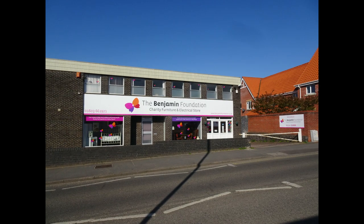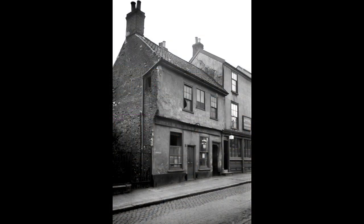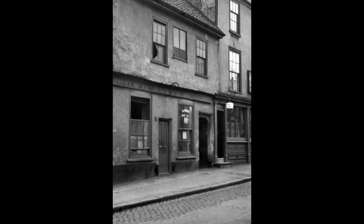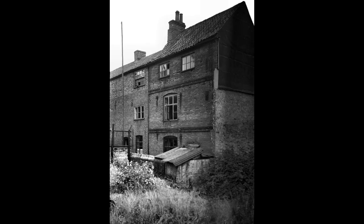Opposite, on the present-day site of the Benjamin Foundation, was 103 Oak Street seen here in 1937. Down that passage was the delightfully named Ragged School Yard, named because during the 19th century a Sunday school for the benefit of poor people's children was maintained here.